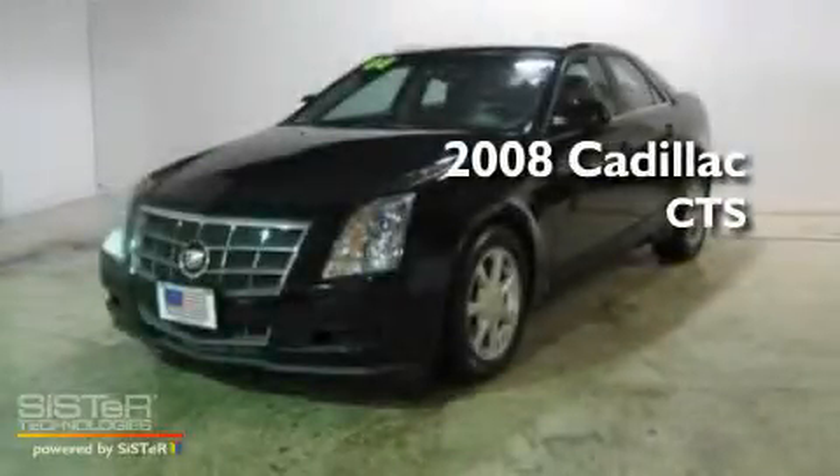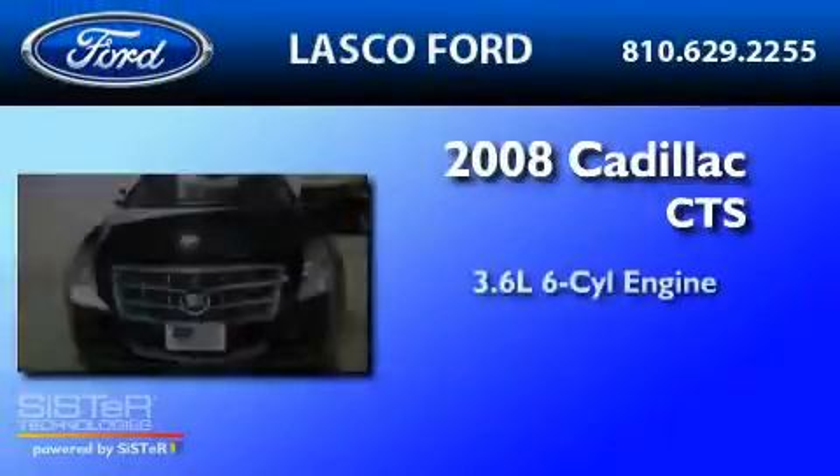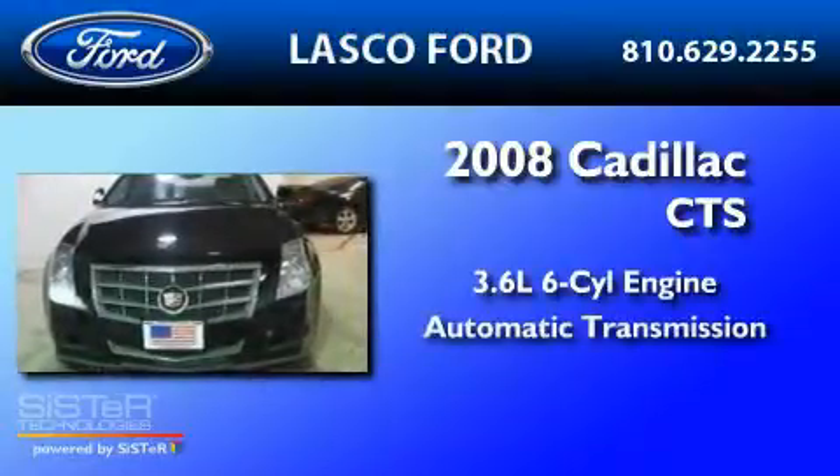This is a 2008 Cadillac CTS. It has a 3.6-liter six-cylinder engine and an automatic transmission.